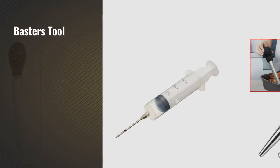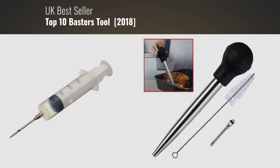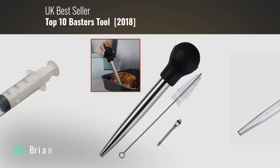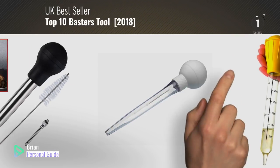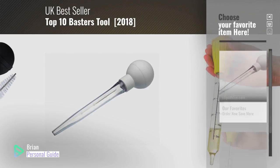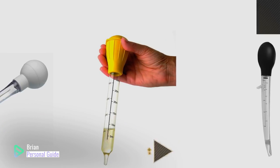If you're looking for a baster's tool, this video is for you. My name is Brian, your personal guide. Welcome to our channel. At any time, you can click this circle in the corner and get more info and real-time deals on your favorite products.